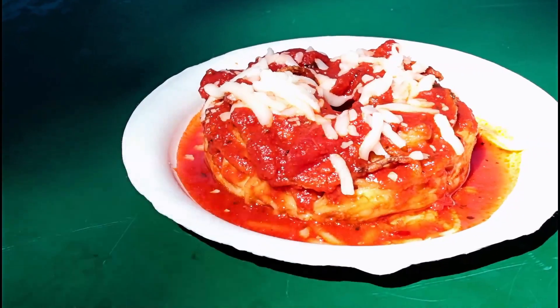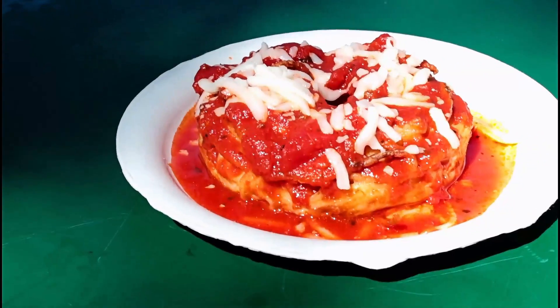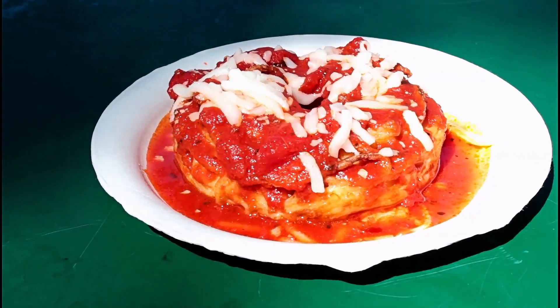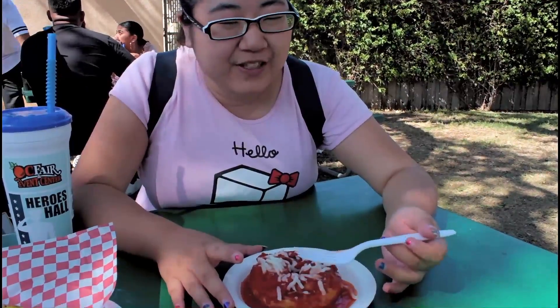Which one is this? Just the marinara sauce - this is just the marinara sauce and then cheese and stuff. They have four different kinds, I believe. One has like a basil pesto and then one is like a fettuccine alfredo sauce.